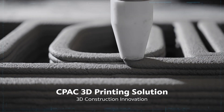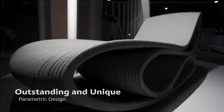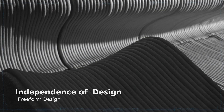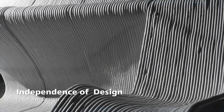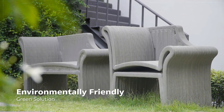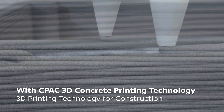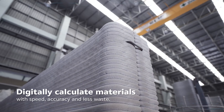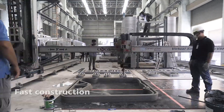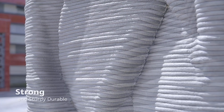CPAC 3D printing solution: 3D construction innovation with outstanding and unique parametric design, independence of design, and freeform design. An environmentally friendly green solution with CPAC 3D concrete printing technology — digitally calculating materials with speed, accuracy, and less waste for fast construction that is strong, sturdy, and durable.